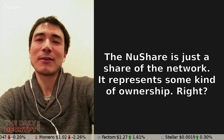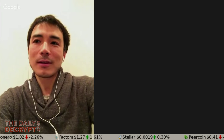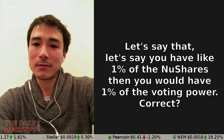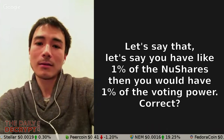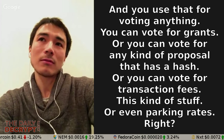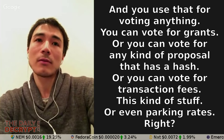And why would anyone want to be a NuShareholder? Well, based on the performance of the network, NuShare tokens pay dividends in PeerCoin. A NuShare is just a share of the network that represents some kind of ownership. People are holding those NuShares in order to vote. If you have 1% of the NuShares, then you have 1% of voting power. You can vote for grants, or any kind of proposal that has a hash, or for transaction fees, or even parking rates.